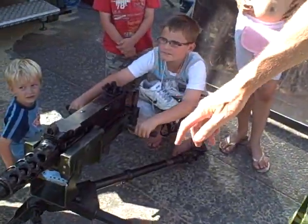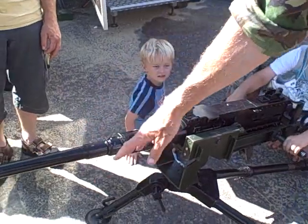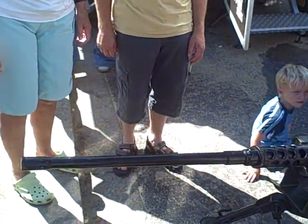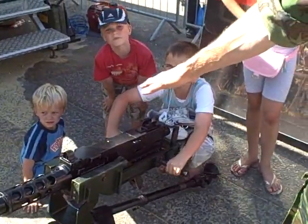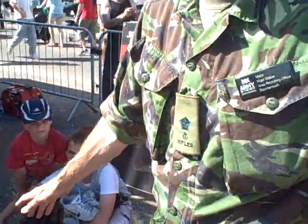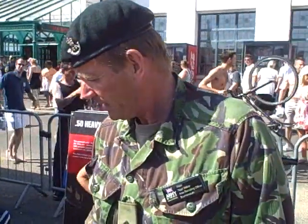This is a direct fire heavy machine gun. As you can see, it's got an extra heavy long-duty barrel. It's got a range of about 2km. It's belt-fed, and the calibre is .50, which is half an inch. And you have a crew of 2 that operates this.